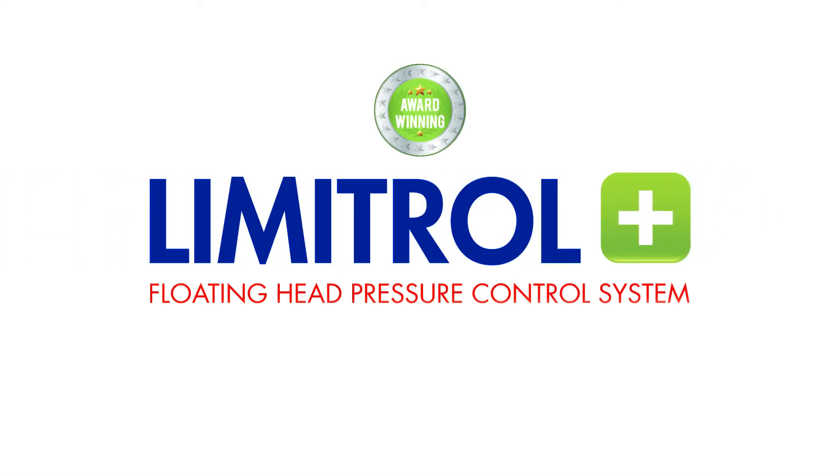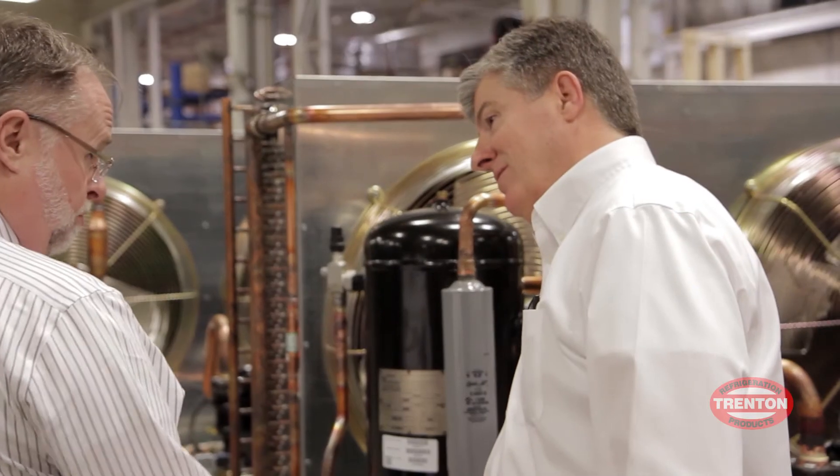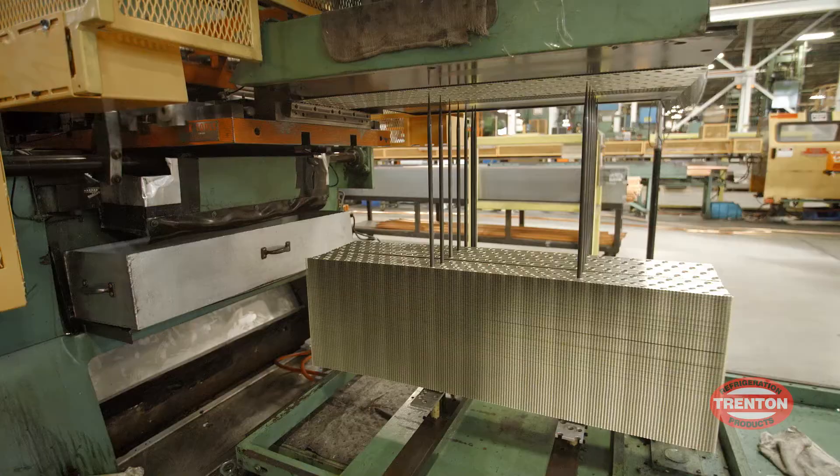Limitrol Plus is designed and built for the North American refrigeration market — it's Trenton's most advanced system ever. The Limitrol Plus is taking technology that's been around for a long time and tweaking it. That's what had never been done on small systems before. Now we do it just like they did it on big systems.